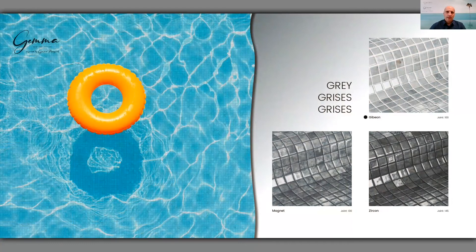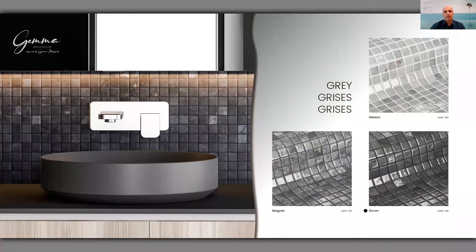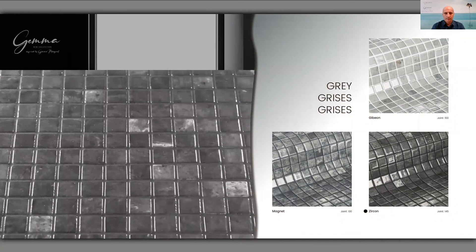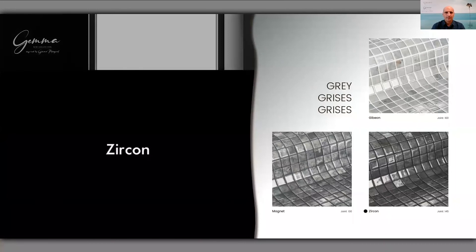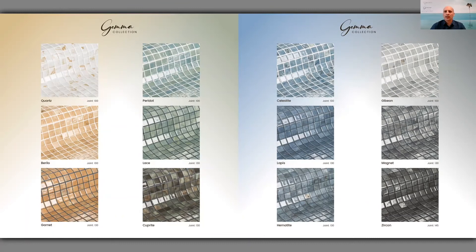And finally, the gray colors — again three colors: Gibion, Magnet, and Zircon. These are the three colors in the gray range that compose the Gemma collection. This is a general look over all 12 colors we have just presented in this presentation: the Gemma range, 12 colors.